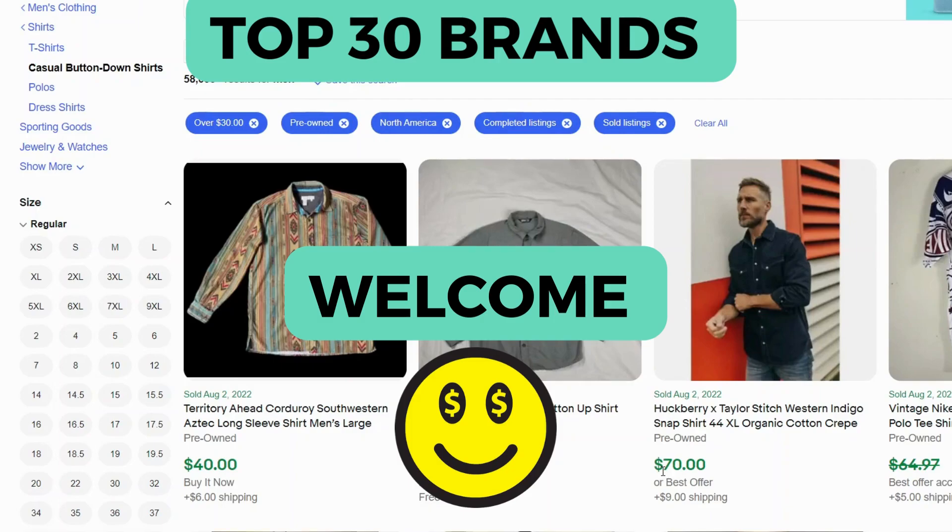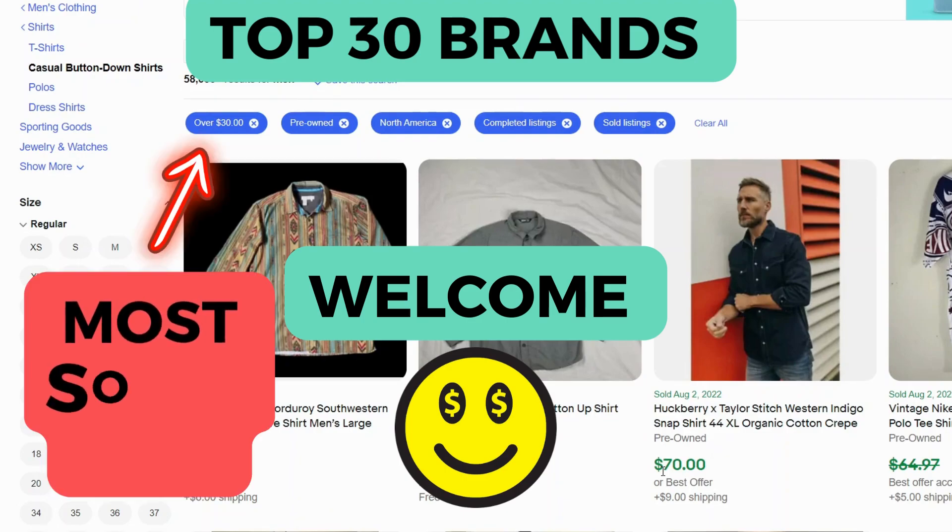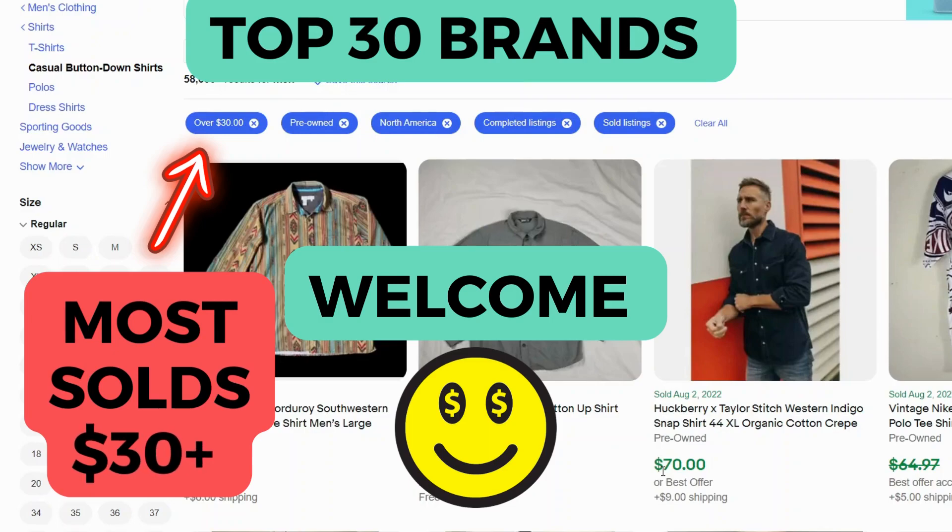Hi everyone, welcome to the channel! If you want to know which men's casual button-ups actually resell online, you're in the right place. We're going to look at the top 30 brands of pre-owned men's shirts that sold on eBay during the spring and summer of 2022. This list is not ranked, but keep an eye out because I've starred the top 10 in this video.